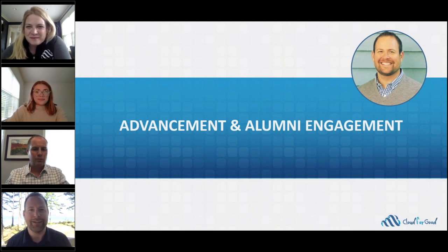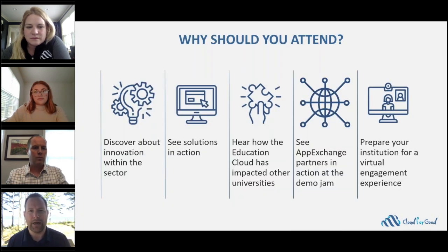We're delighted to move to this new format, and Salesforce is putting the full weight of our innovation and our organization behind it. It's a can't-miss event — it's not just another recording you can watch later on. It's something you're going to want to attend live. Let's go a bit deeper into a few key points and then talk about the advancement-related sessions that I think will be of most interest to you.